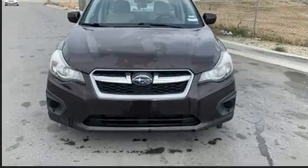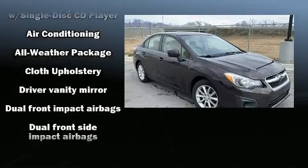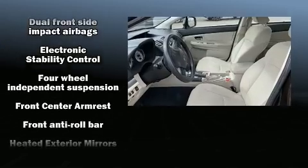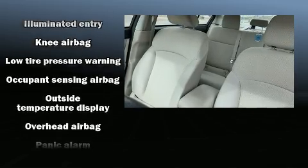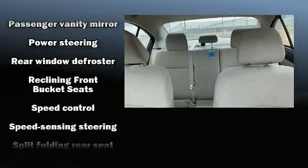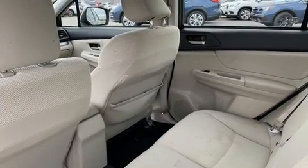Subaru ensures the safety and security of its passengers with equipment such as dual front impact airbags, head curtain airbags, traction control, brake assist, ignition disabling, and four-wheel disc brakes with ABS. Various mechanical systems are monitored by electronic stability control, keeping you on your intended path.